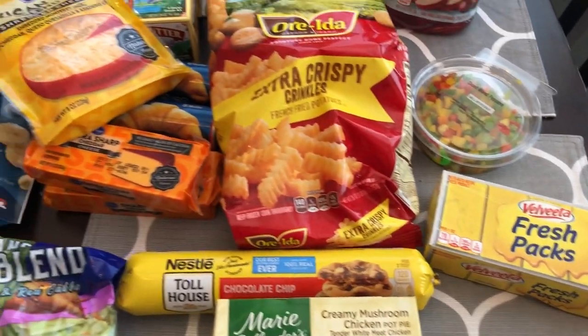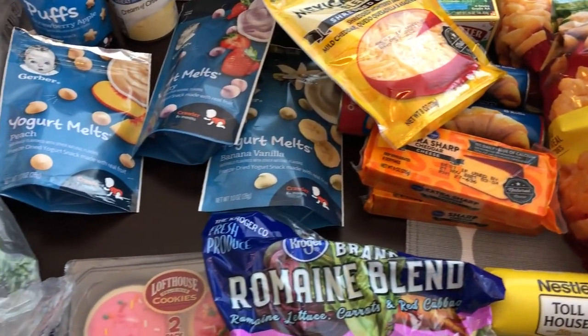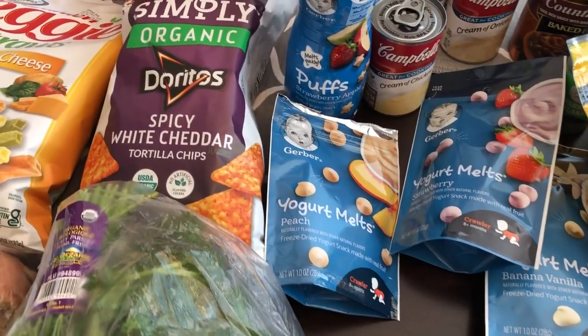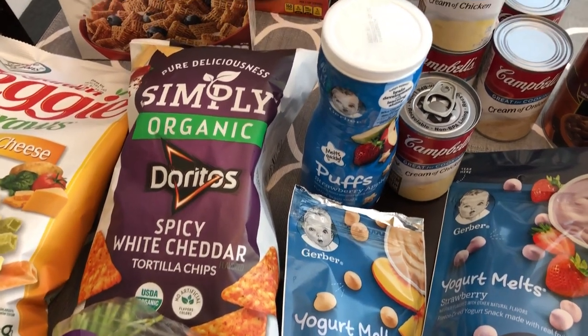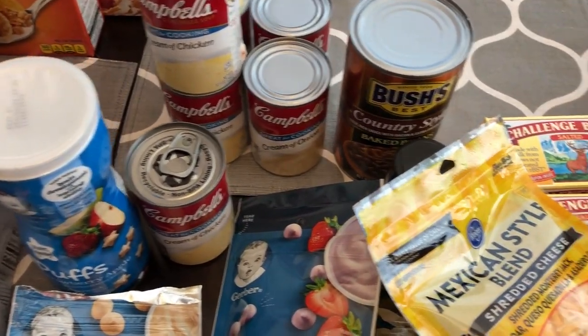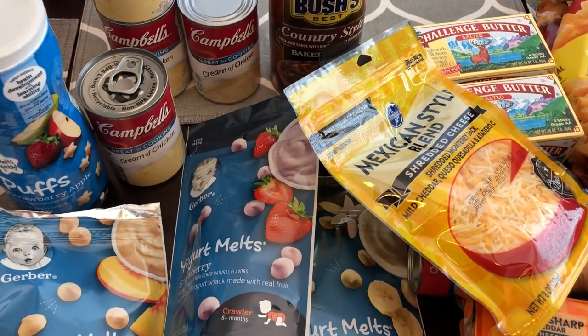So this is everything that I picked up from my quick fill-in haul. I hope you guys enjoyed this video. If you did please make sure to give us a thumbs up. If you have not subscribed to our channel I certainly hope you'll do so, and please make sure to turn on that notification bell. Thanks so much for watching and we'll see you guys next time.